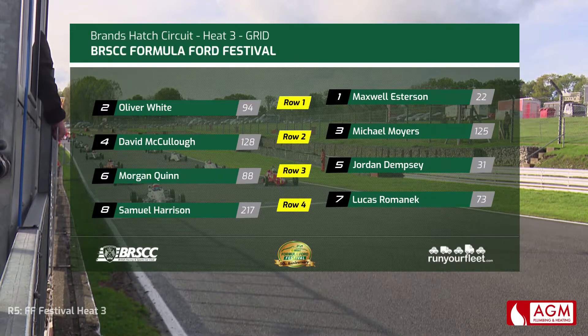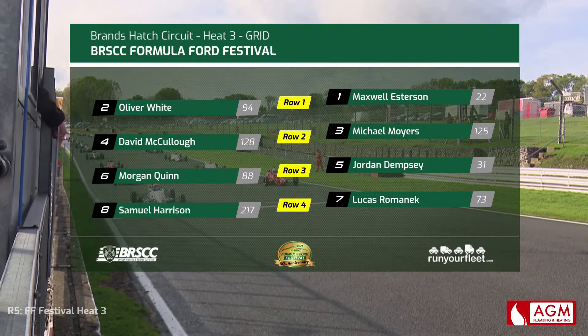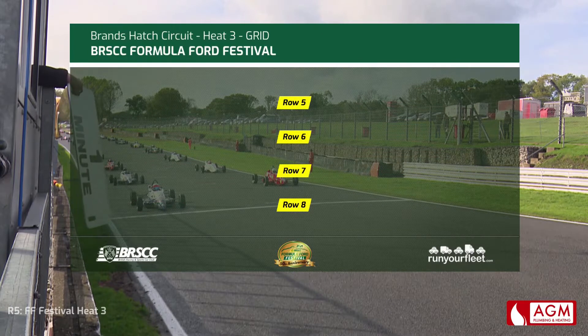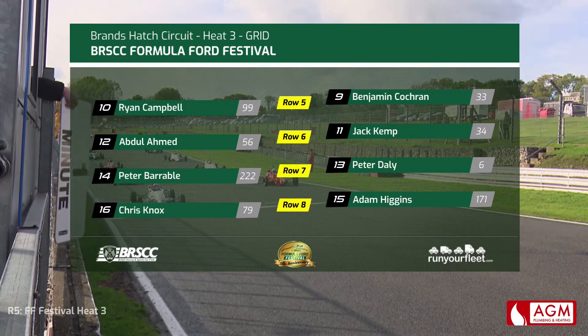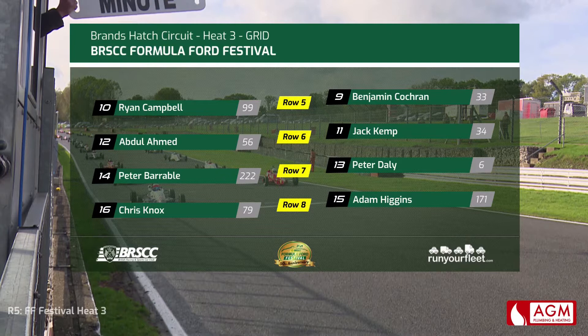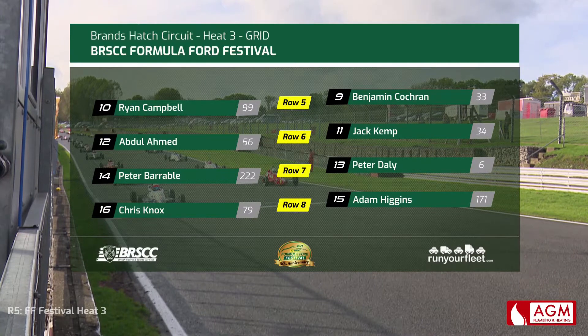Jordan Dempsey has been quick here the last couple of seasons. Lukas Romanek, very new to circuit racing but done a lot of karting where he's had good success, lines up seventh on the grid with Samuel Harrison for company on row four. Then it is Benjamin Cochran and Ryan Campbell rounding out the top ten ahead of Jack Kemp and Abdul Ahmed, who hasn't been seen on a Formula Ford grid for a number of years — he raced extensively from about 2011 to 2018. Good to have him back on the grid for this 50th anniversary Formula Ford Festival. And then Peter Daly, who is chairman of the BRSCC and won the historic festival last year.